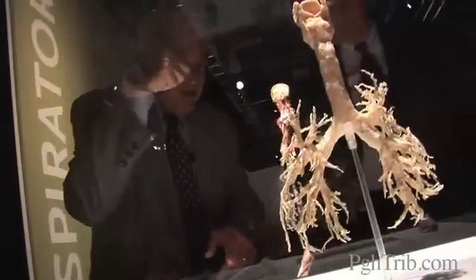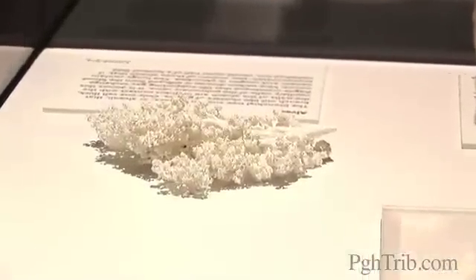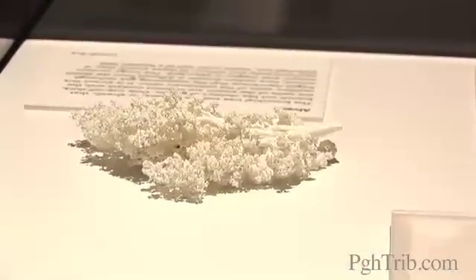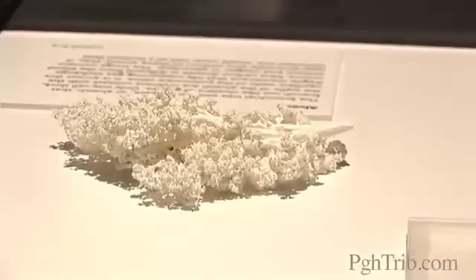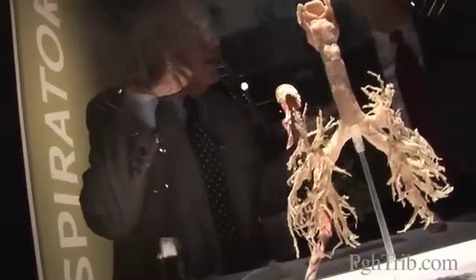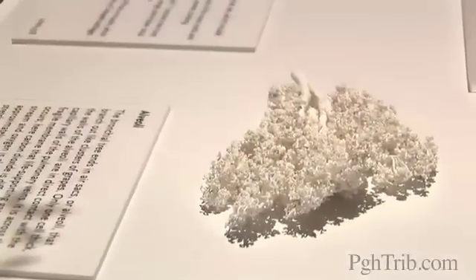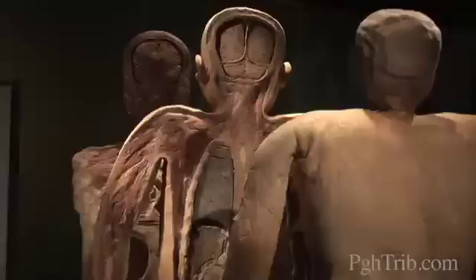The alveolus — singular, alveoli plural — and here they say there are about 300 million of them. They are the air sacs, and it is at that level, the lining of those sacs, and only there, where oxygen is taken in and carbon dioxide is given off. It's the only place where you have what is called the blood-gas exchange.